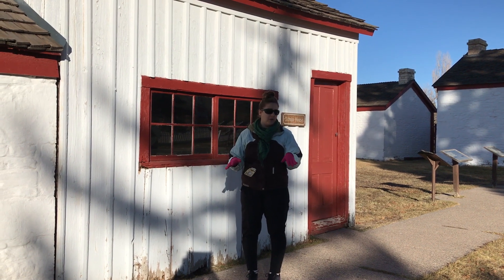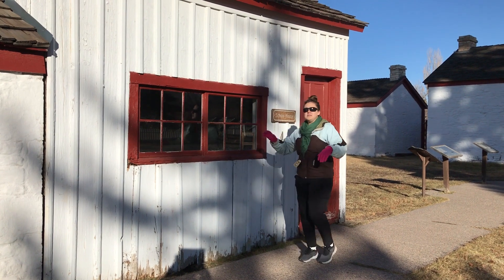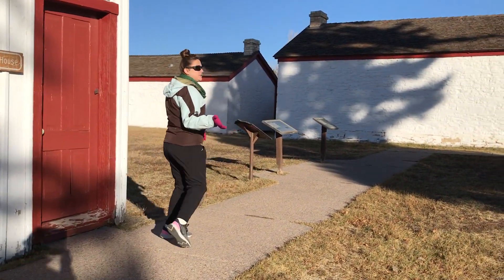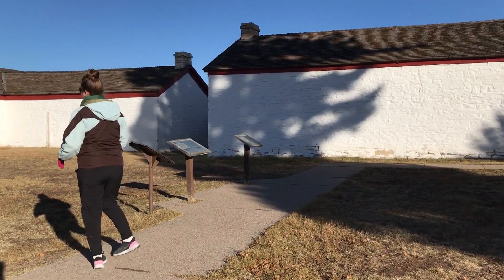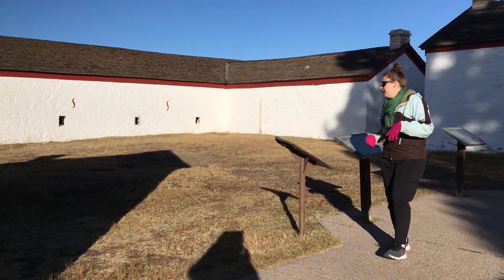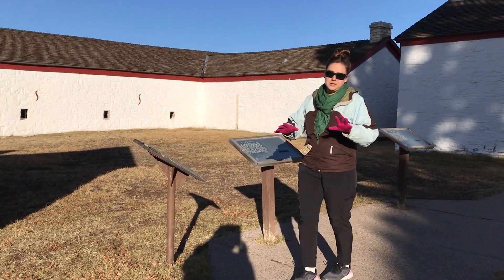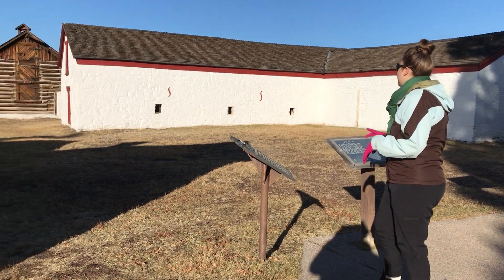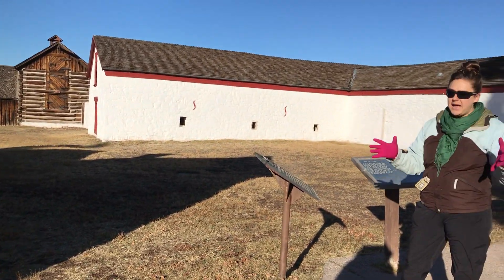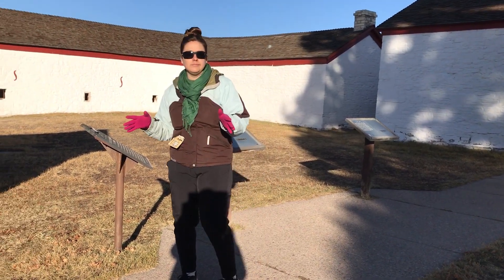As you start getting some of these smaller things established, come with me and I'll show you how we eventually start building up. We start bringing in stores, places to park wagons — parking lots, you could say — a sign of civilization. You can see how we start making compounds, and these compounds eventually become towns. You can really start seeing how the west was won.